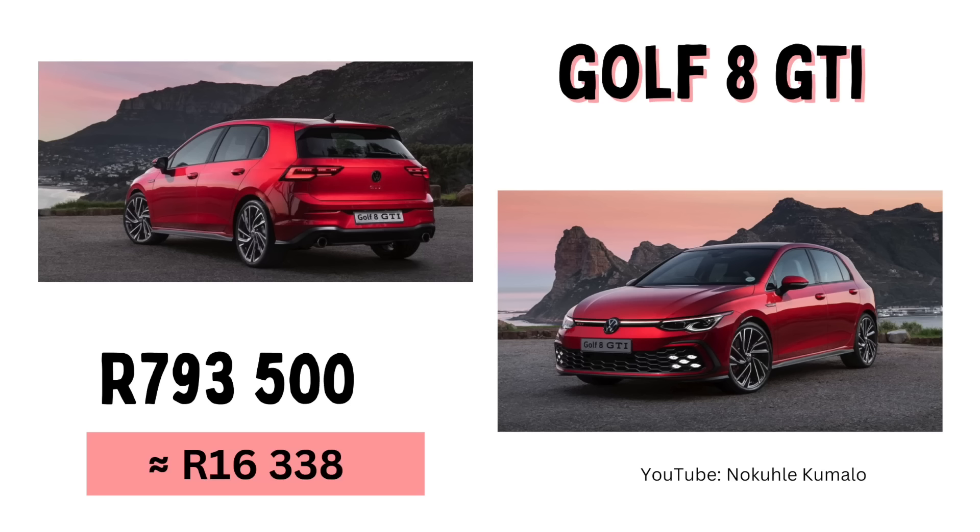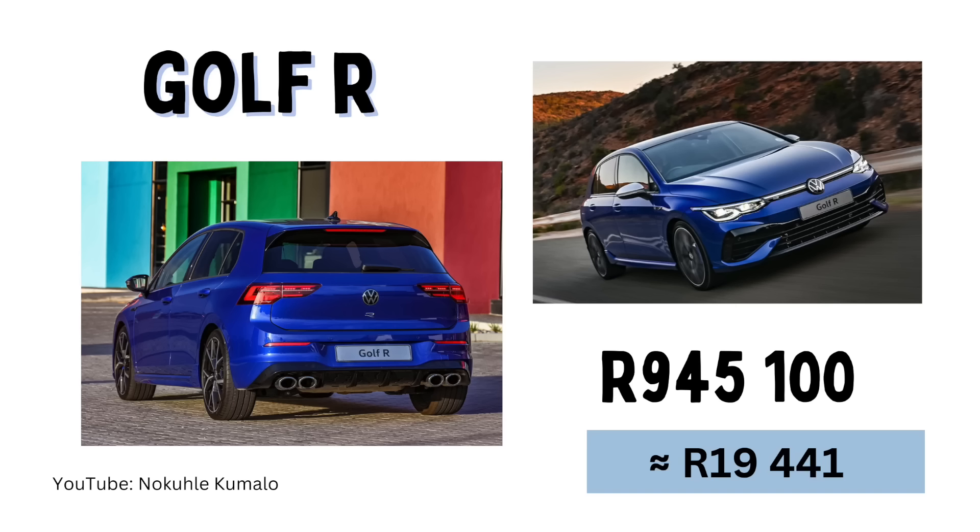At number nine we have the Golf GTI — this one probably shocked me the most. I knew Golfs were expensive but not this much. To get the most recent Golf you'll pay 793,500 Rand, or a monthly installment of 16,338 Rand. So I also checked the Golf R — that's 945,100 Rand and a monthly installment of 19,441 Rand. I feel like I need to put a bit more respect on Golf drivers. My dad and brother drive matching red Golfs but an earlier version, so I don't think they paid this much.